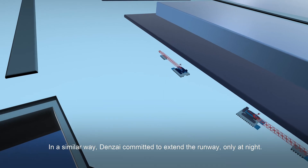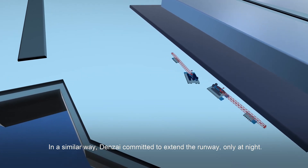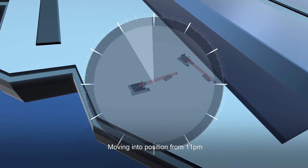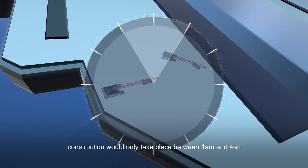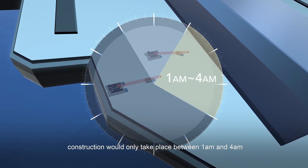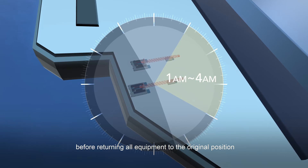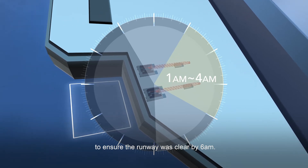In a similar way, Denzai committed to extend the runway only at night. Moving into position from 11pm, construction would only take place between 1am and 4am, before returning all equipment to the original position to ensure the runway was clear by 6am.